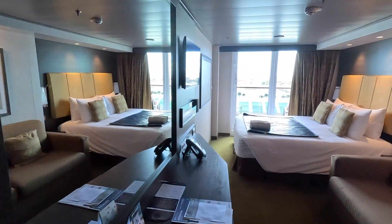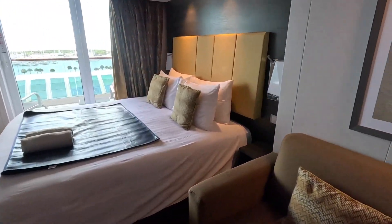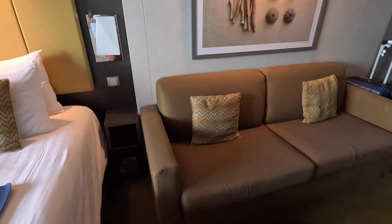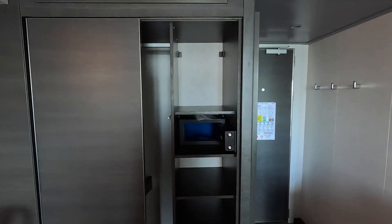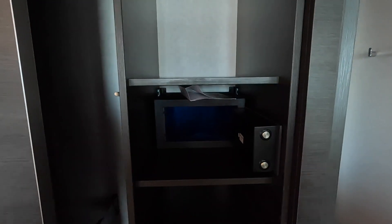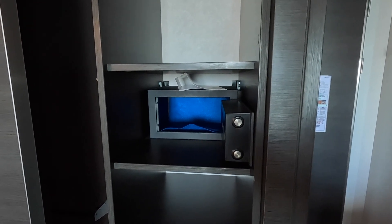Let's work out of the bathroom now. We have the bed, a couch obviously, and the closet's over here. Open it up — got a safe, it's kind of dark, very small safe. I don't know that you could fit a computer in there, maybe a tablet. And there are shelves.